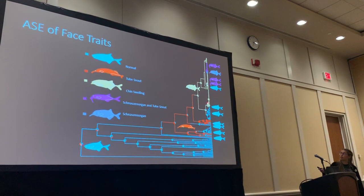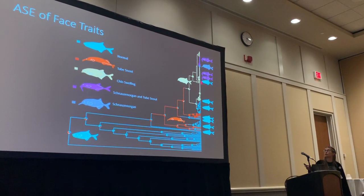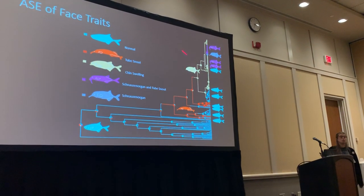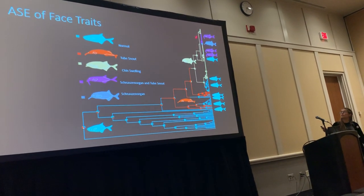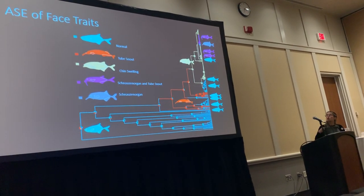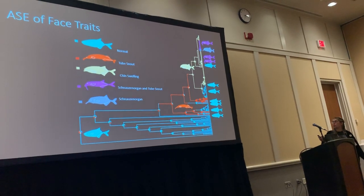The tube snout can either give rise back to the normal face character or to the chin swelling. Some changes occur really close to the tips. What I find really interesting is that from the chin swelling, transitions go to having a tube snout with a schnauzen organ, or to having a schnauzen organ alone. You have to pass through the chin swelling state to evolve either of these more complex traits.